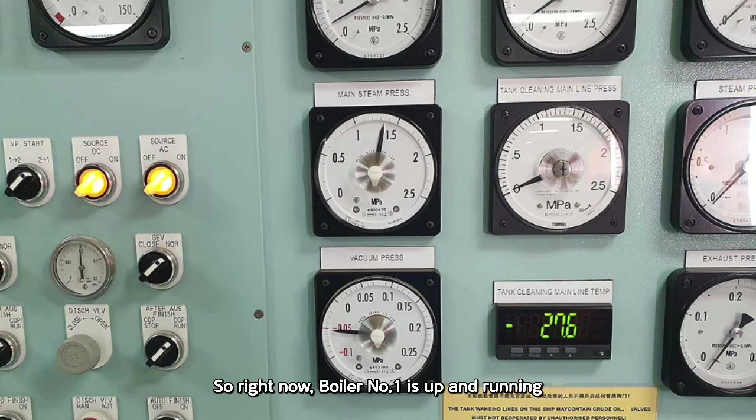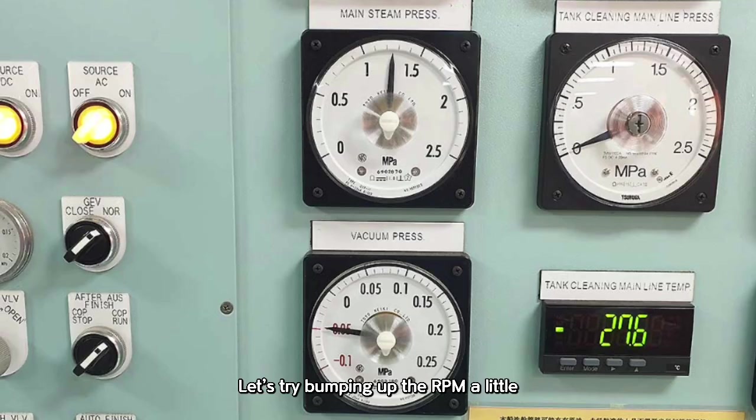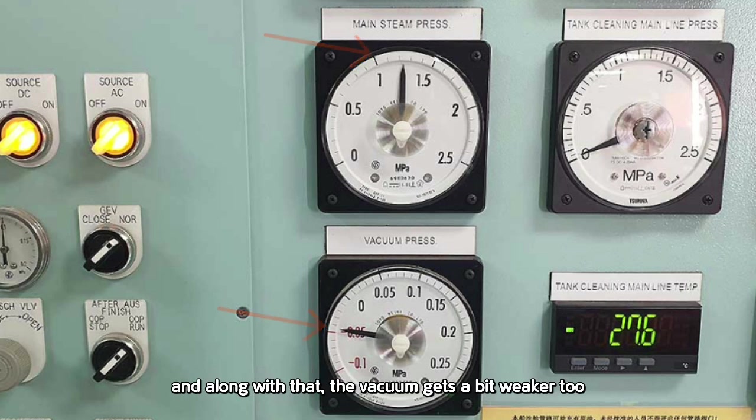Right now boiler number 1 is up and running, and the RPM for cargo pumps 1, 2, and 3 is sitting at around 600. Let's try bumping up the RPM a little. As we start increasing the RPMs for COPTs 1, 2, and 3, you'll notice the boiler pressure starts to dip slightly, and along with that the vacuum gets a bit weaker too. When that happens, it's a good idea to pause for a moment — we don't want to push things too hard when the steam pressure isn't keeping up. Let the pressure build back up a bit before you continue adjusting the RPM.